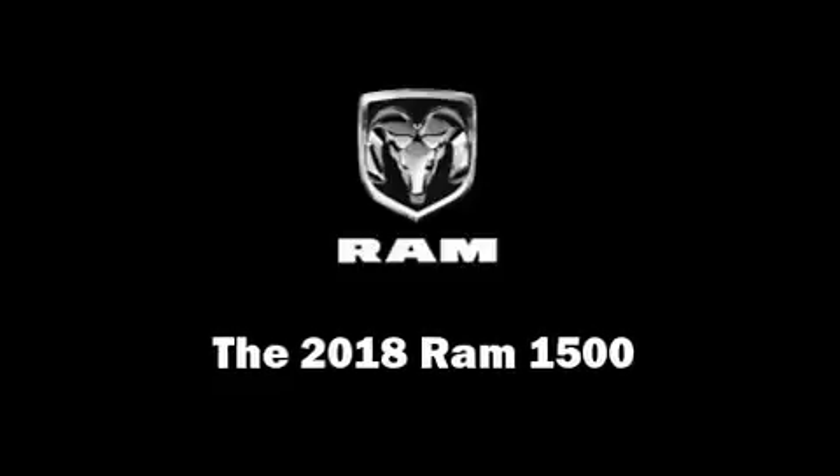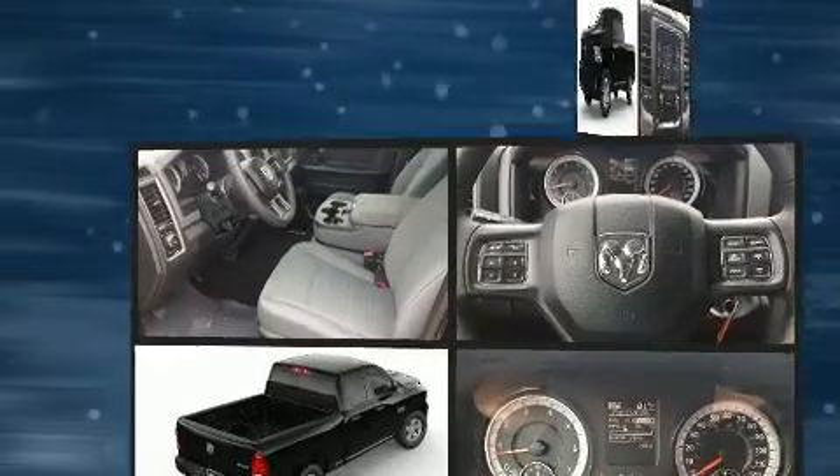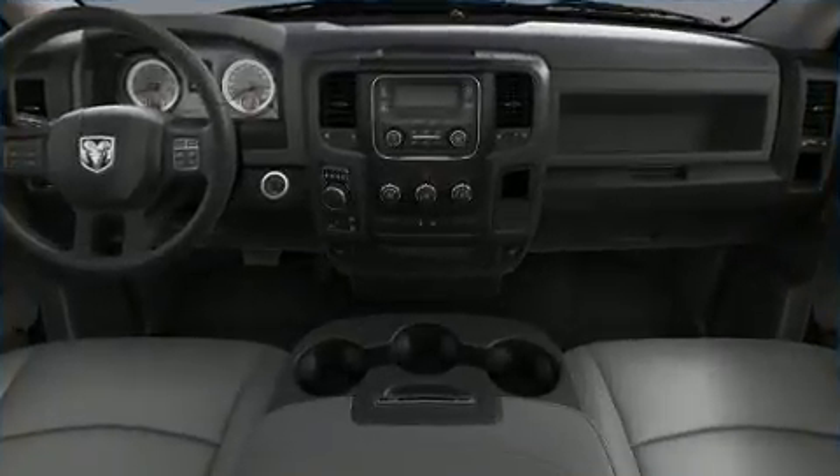Come test drive this 2018 Ram 1500. This four-door, six-passenger truck is waiting for you to take home. It features an automatic transmission, four-wheel drive, and a powerful eight-cylinder engine.